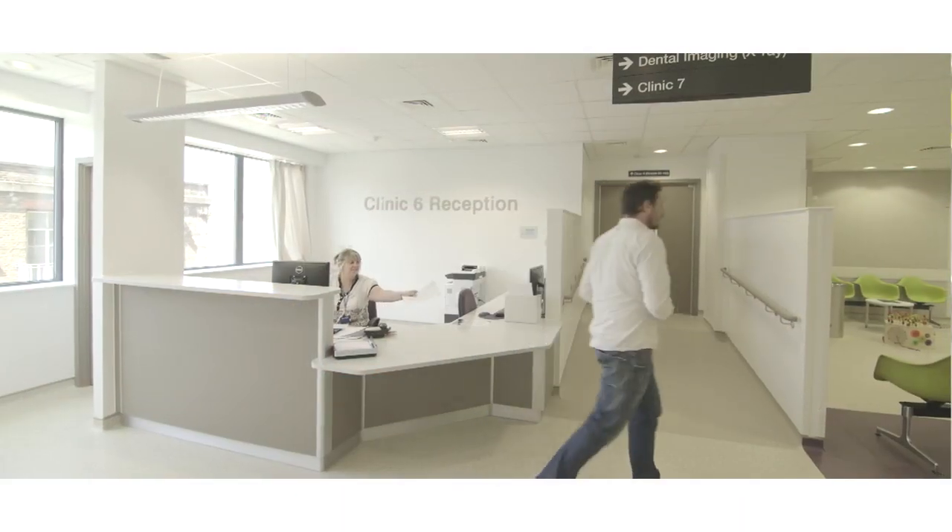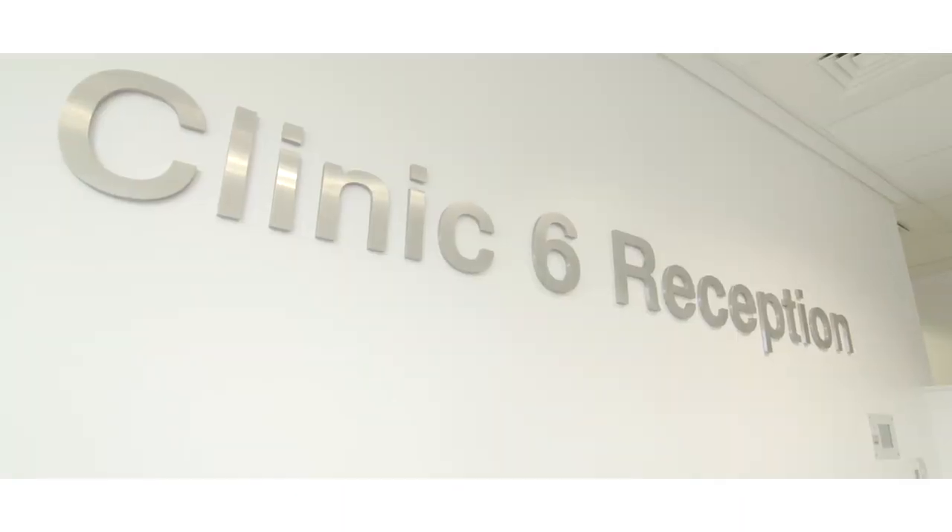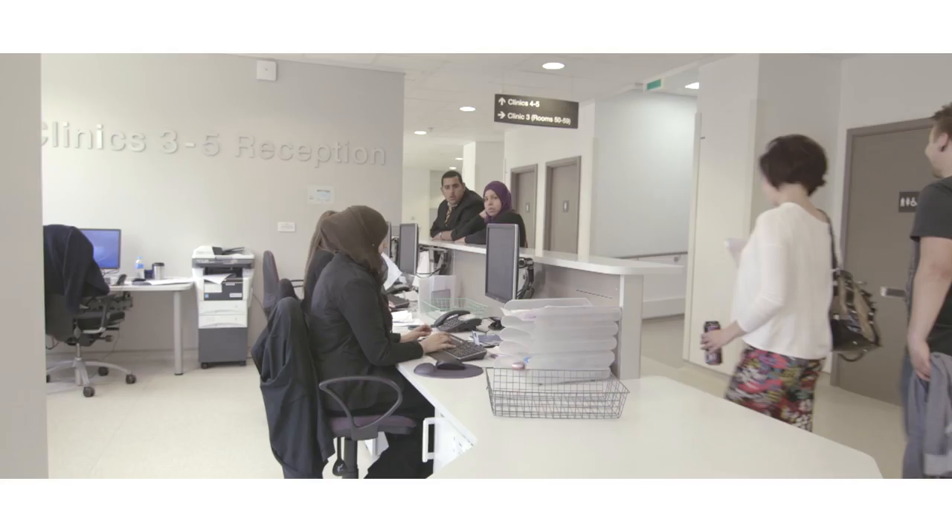The new hospital is a very lovely open environment with lots of natural light and it seems to have a really positive impact on everybody. Everyone seems far more cheerful and I think that reflects also on the patients, who seem to actually enjoy coming in.